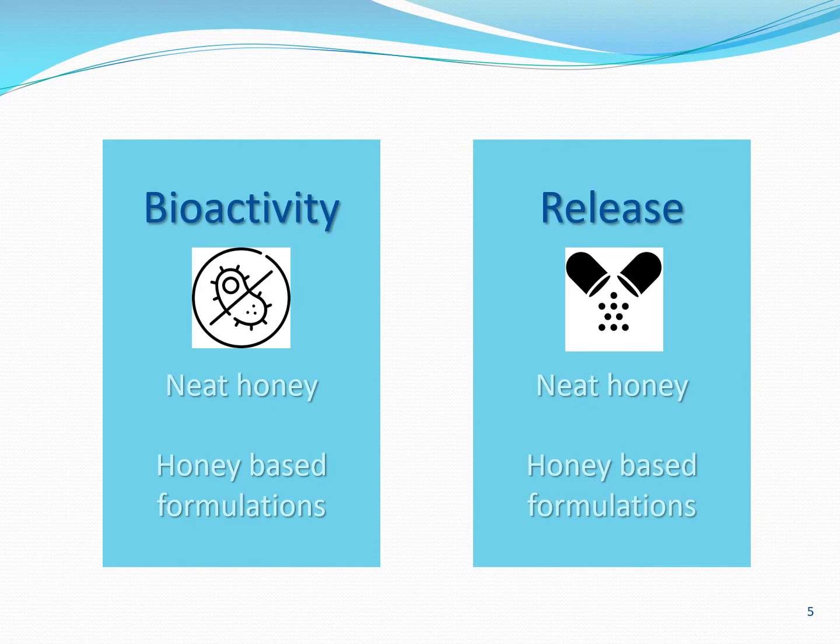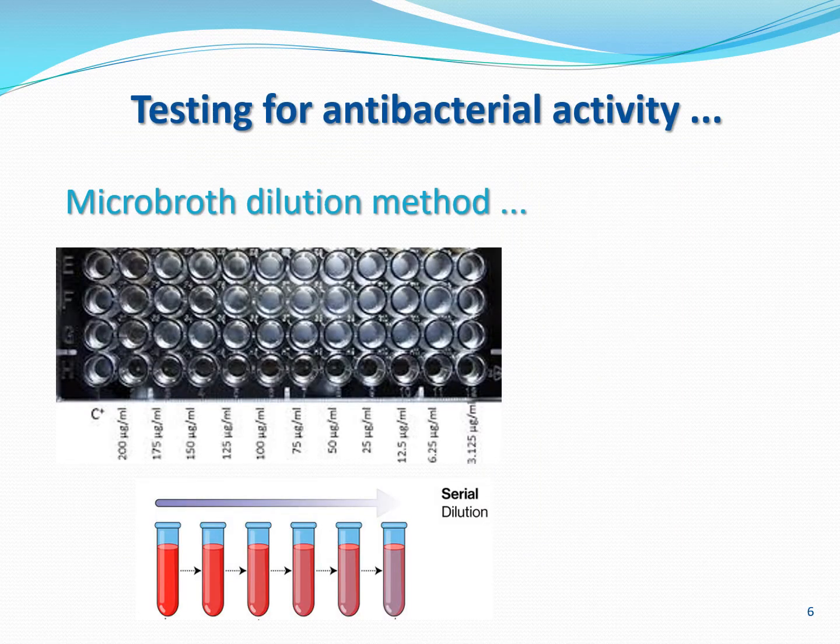There are two elements I would like to focus on today: on one hand, measuring bioactivity — specifically antibacterial activity — in honey when it is in its neat form or in a formulation; and also how to capture the release profile of individual constituents from honey and honey-based formulations. Let's start with capturing antibacterial activity. You probably think that's straightforward — we can measure the antibacterial activity of honey and surely it should not be complicated to do the same with honey formulations. Unfortunately it's not that easy. Antibacterial activity is normally measured using the microbroth dilution method, where you prepare aqueous honey solutions of decreasing concentrations and check which is the lowest concentration that still inhibits the growth of a particular bacterial strain.